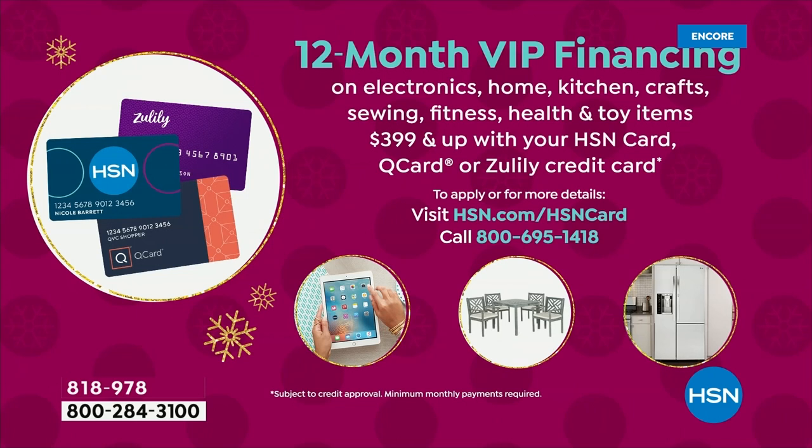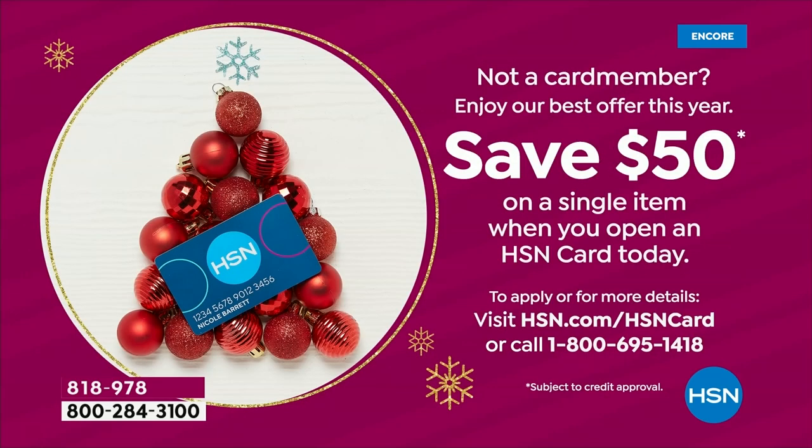VIP financing on your HSN credit card means your monthly payments will be $32 a month — if you can do a dollar a day, this is your brand new computer. And if you don't have that HSN credit card, I've got one more special offer — you'll save $50 off a single item when you open and use an HSN credit card today.